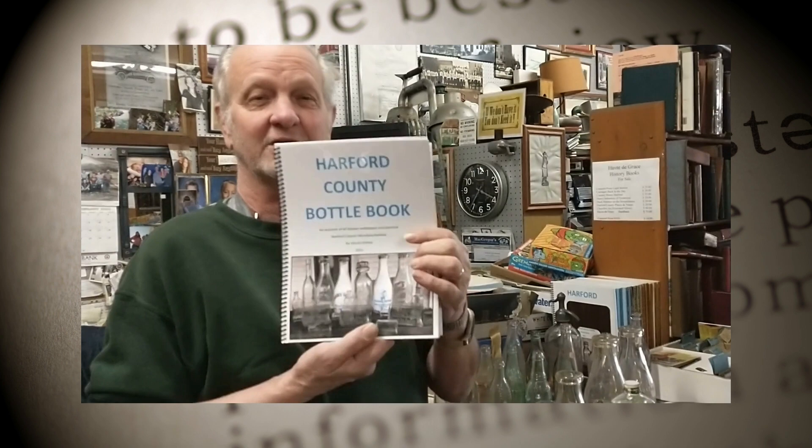In our last blog segment, we talked about where I get some of my information from. Now what I want to show you is some of the old bottles.